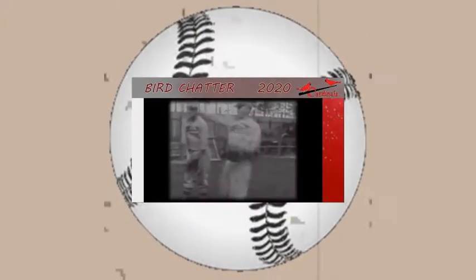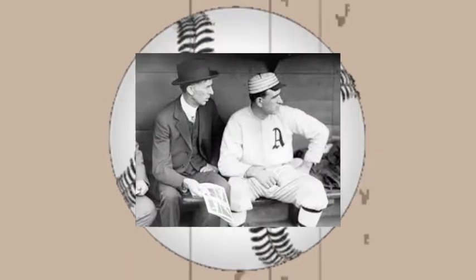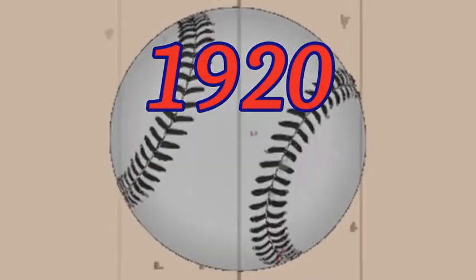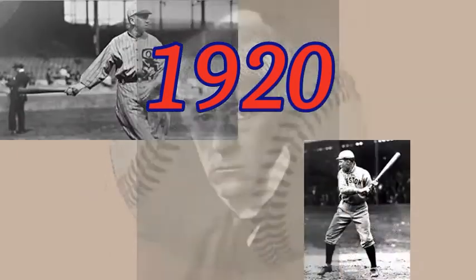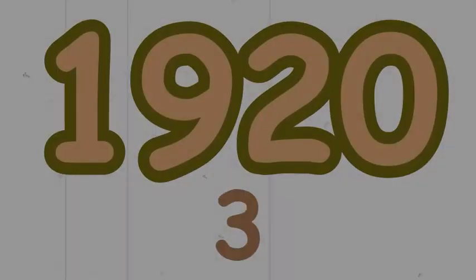A baseball season can unwind like a fantastic story, usually different than the last or next. If you go back exactly 100 years, you'll find perhaps the greatest baseball season ever recorded. In this Bird Chatter video, we are going to turn back the clock 100 years to 1920.